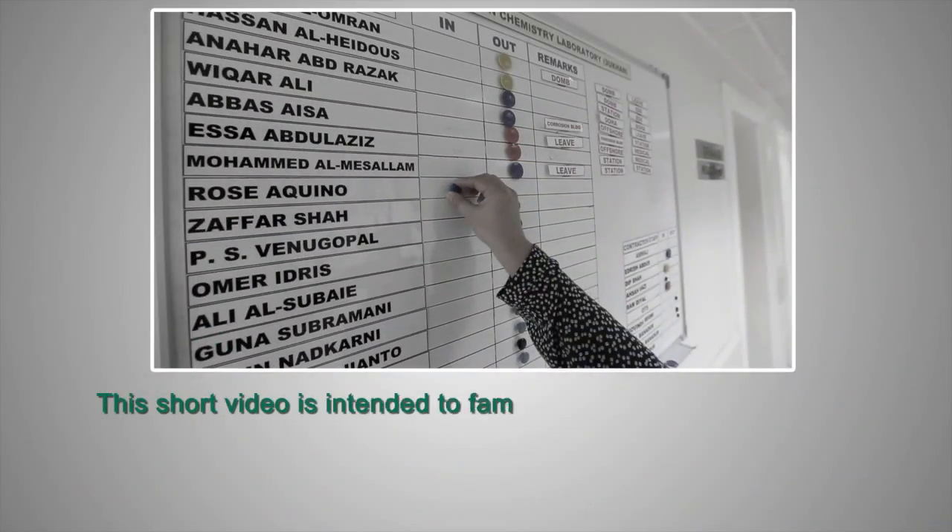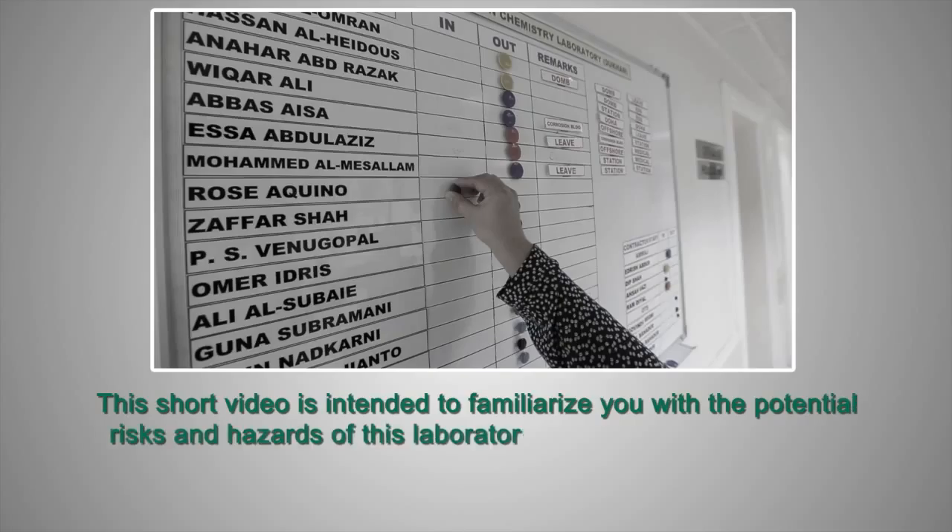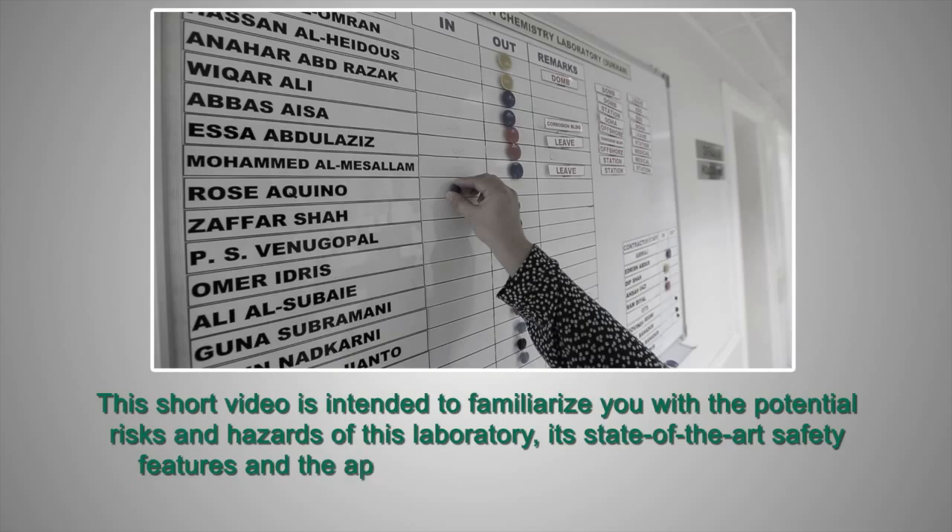This short video is intended to familiarise you with the potential risks and hazards of this laboratory, its state-of-the-art safety features and the appropriate action to take in case of an emergency.